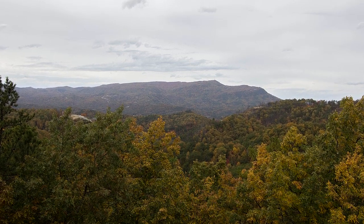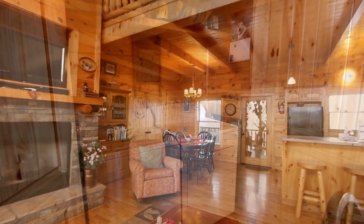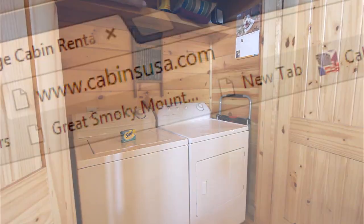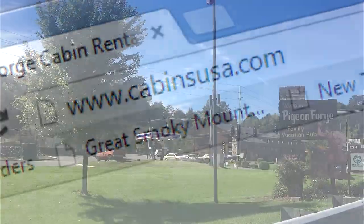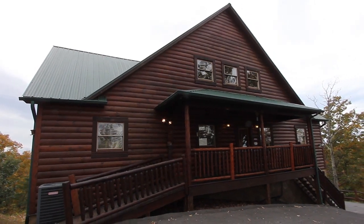It's what you come to the Smokies for. And of course, there are extras included to make your getaway hassle-free, like a washer-dryer and Wi-Fi internet. So close to action-packed Pigeon Forge, and yet so far away for comfort and quiet.